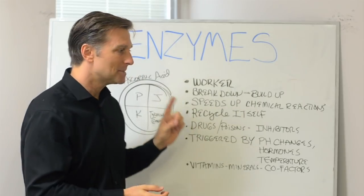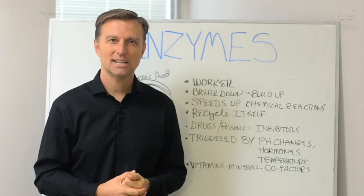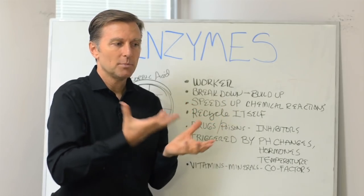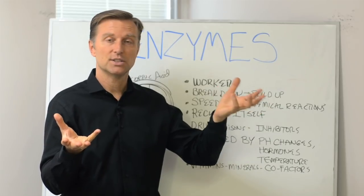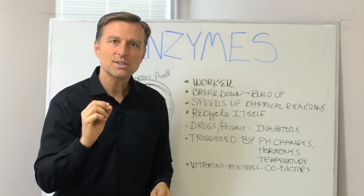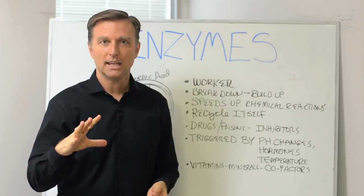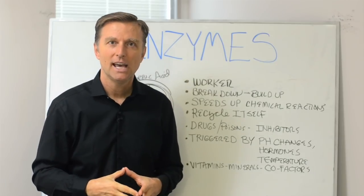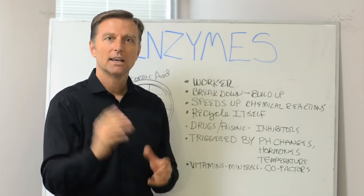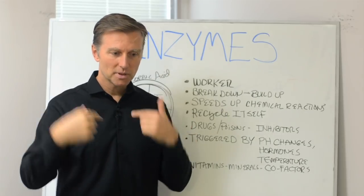These enzymes scan all this code looking for errors in the genetic code. The accuracy rate of this proofreading mechanism is like one in a hundred million — the errors are less than one in a hundred million. And if there is a mistake, the enzymes will correct it — it slices out a section and replaces it. It's just fascinating.